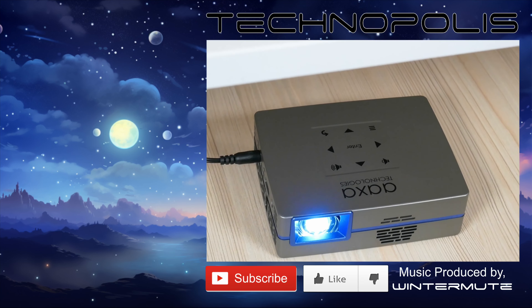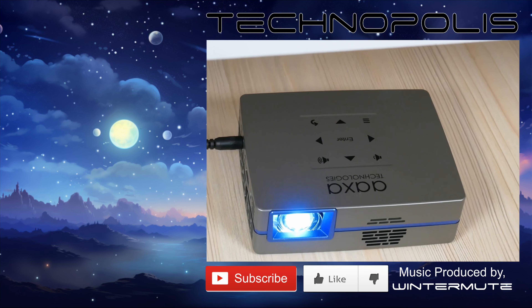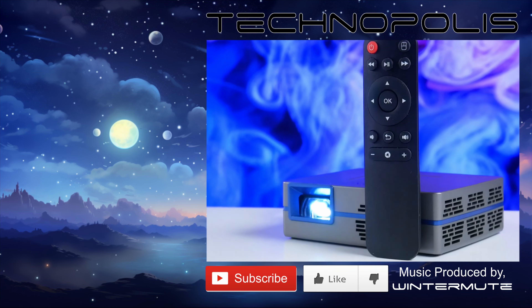Ultra portable at just 1.1 lbs. Get it on Amazon today for only $199.